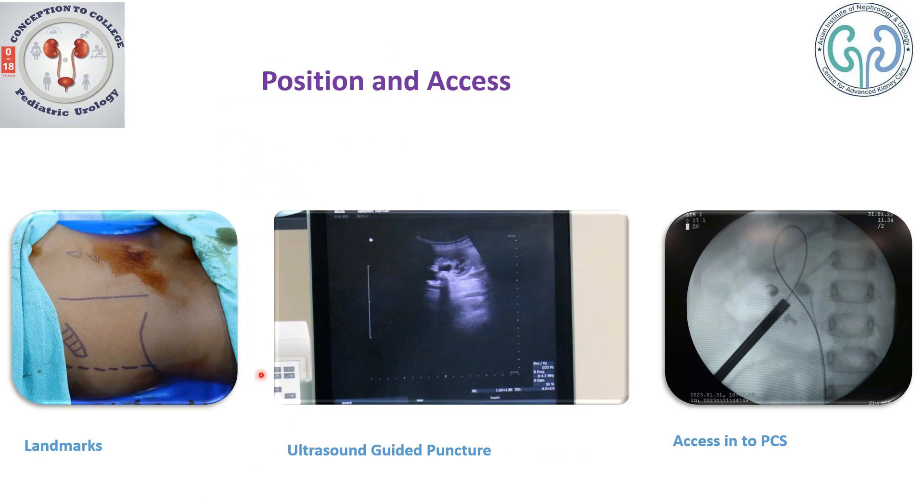After the placement of the ureteric catheter, the child is placed in a prone position. Let us take a look at the landmarks: here is the spine, the lateral border of erector spinae, the 12th rib, the posterior axillary line, and the iliac crest. This is the zone of our interest.